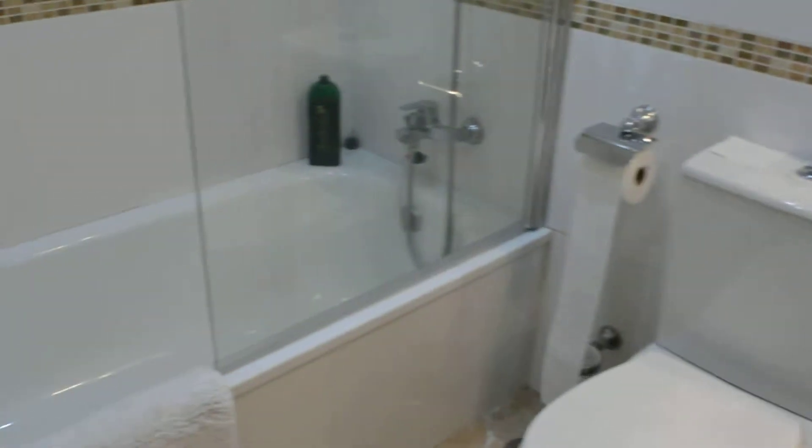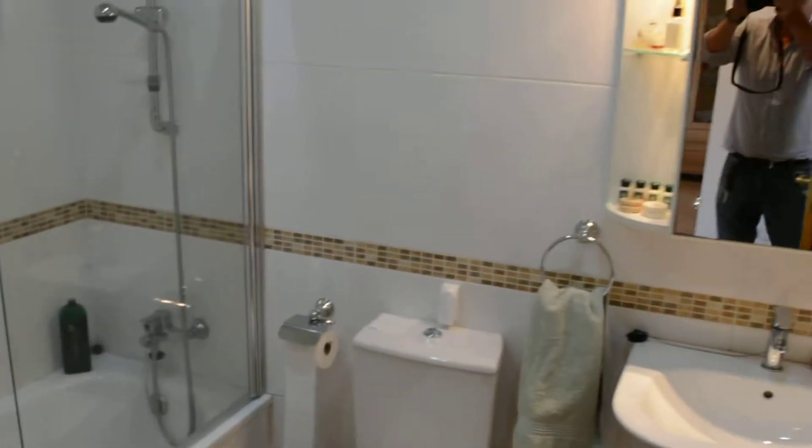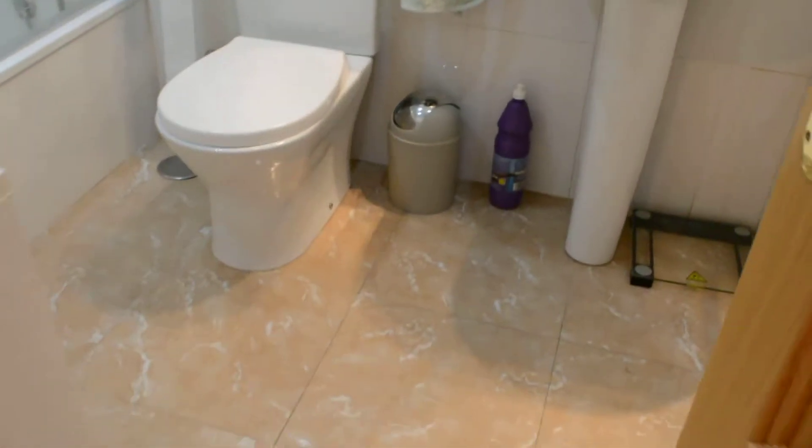The bathroom features a nude glass shower screen, a nice size layout, down lighters, and is in very good condition.